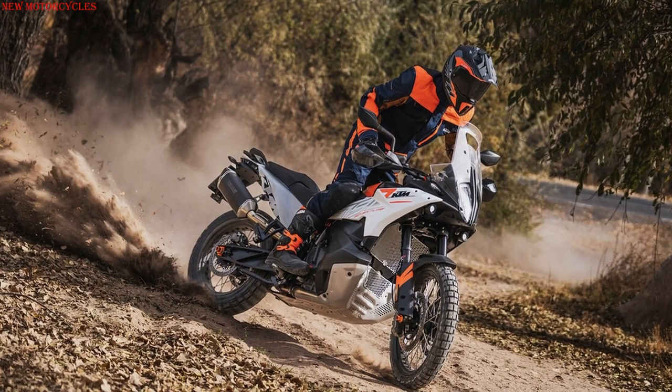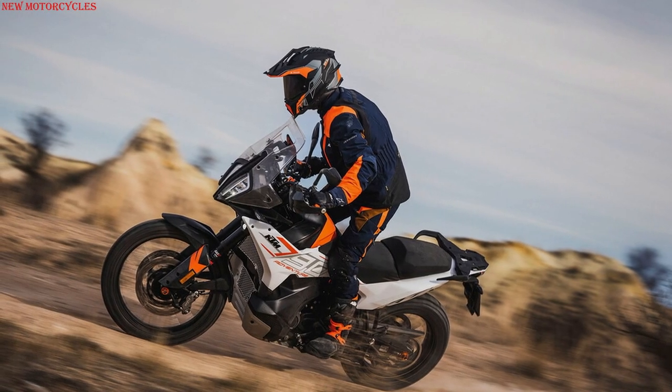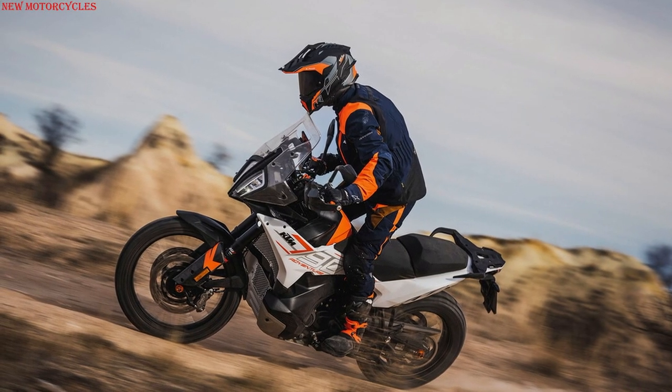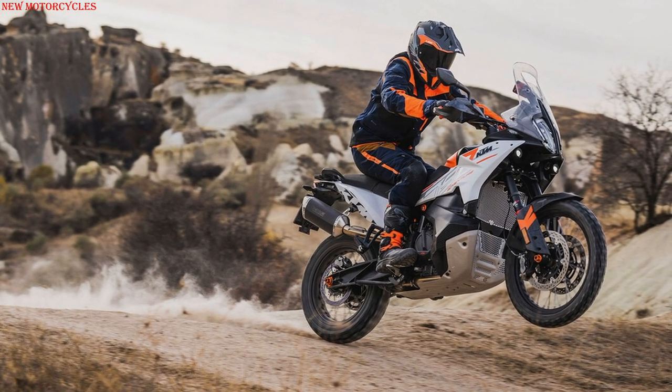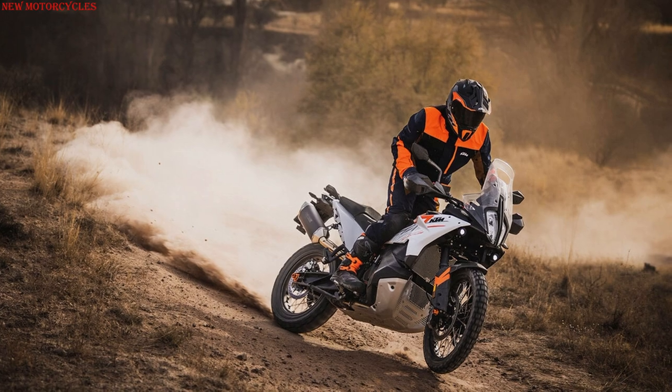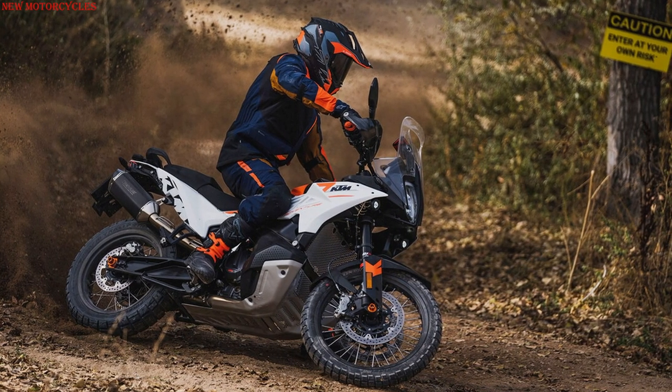Thanks to the most recent version of the 6D sensor EMU, new 790 owners also get the benefits of KTM's most recent updates to its basket of electronic rider aids. This includes cornering motorcycle traction control, ABS, motor slip regulation, and updated handling of ride modes.